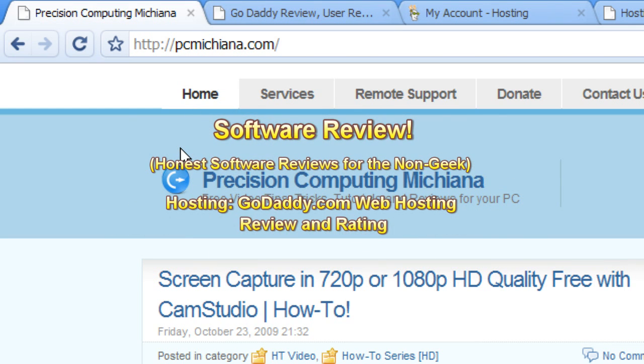Hello everyone, Technosuit Craig Chamberlain here. This is a software review series, but today I'm going to actually review GoDaddy's web hosting.